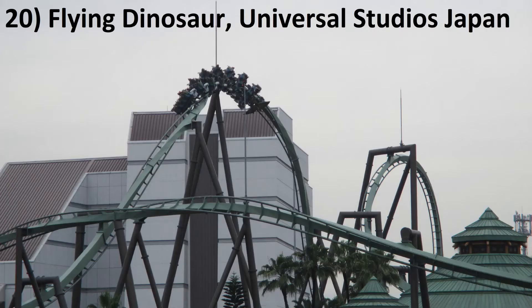Number 20: Flying Dinosaur at Universal Studios Japan. This is the undisputed best flying coaster in the world. It has some surprising airtime combined with some of the most forceful inversions on the planet.